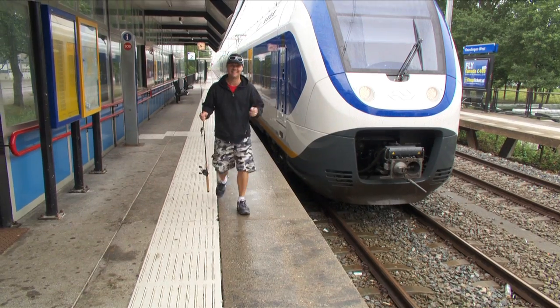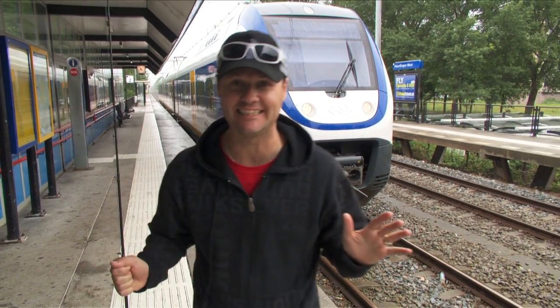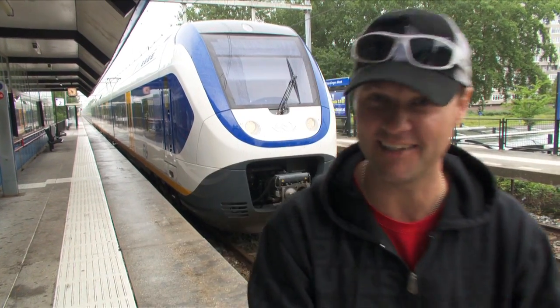How exciting is this? I'm about one hour and 20 minutes from Amsterdam. I caught the train this morning — that's a big deal in itself. And I'm going to meet up with a guy who knows exactly where the fish are. This place just rocks. I even saw a windmill. A windmill in Holland!